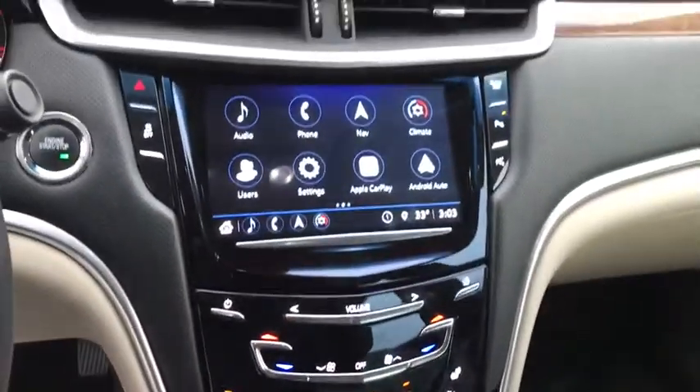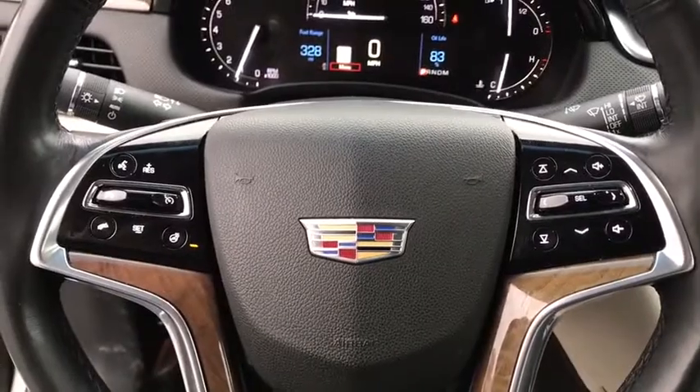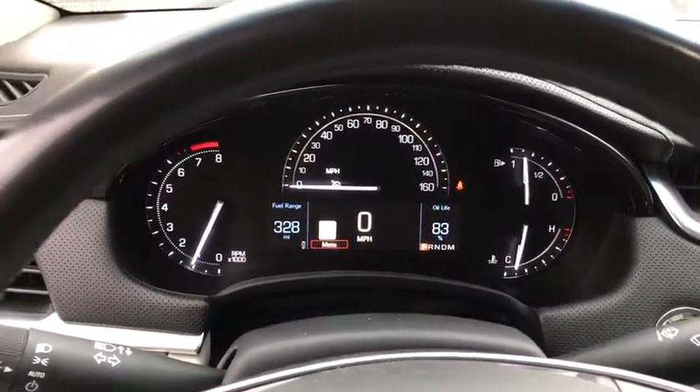Leather-wrapped steering wheel. Adjustable steering wheel. Power steering. Floor mats. Cruise control. Keyless start. Auto-dimming rear view mirror. Four-wheel disc brakes. Aluminum wheels.